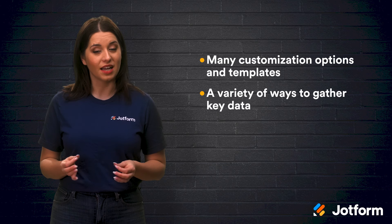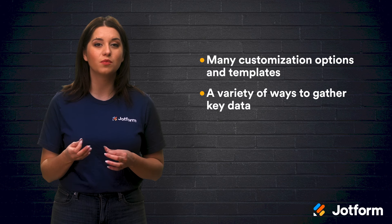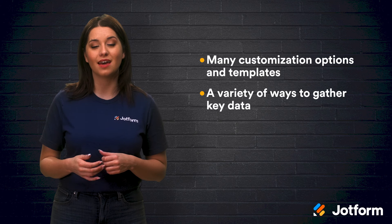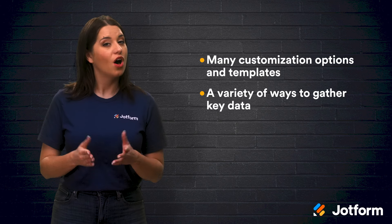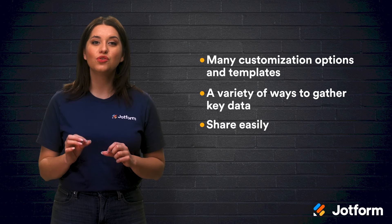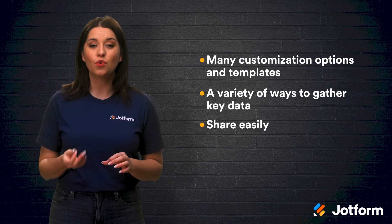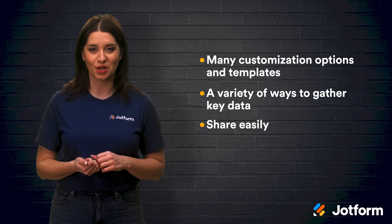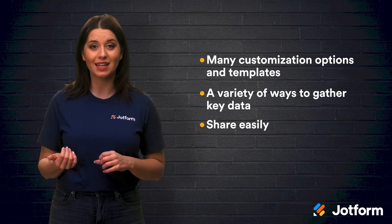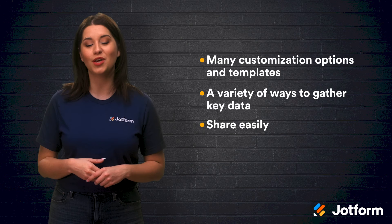A variety of ways to gather data: JotForm hosts a broad range of forms, enabling you to select forms that best fit your goals. This allows your business to collect specific data from users and, in turn, make better business decisions. Of course, all form fields are fully customizable. The ability to share easily: through JotForm Apps, you can share your app through a URL, meaning no need to download it from the App Store. Through the URL, users can place your app onto their home screen, just like a native app. You can even set your app to have either public, private, or company-only access.